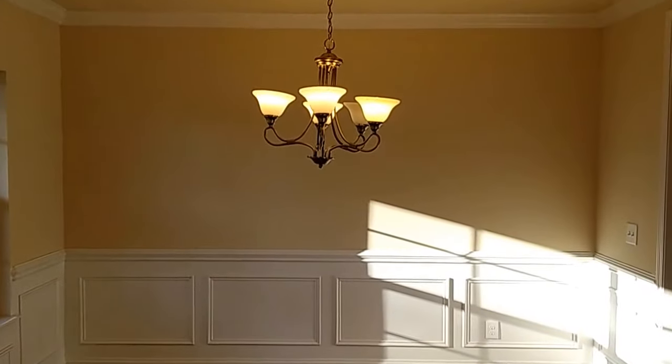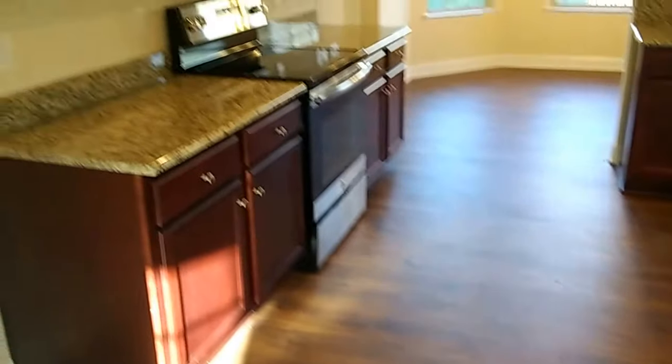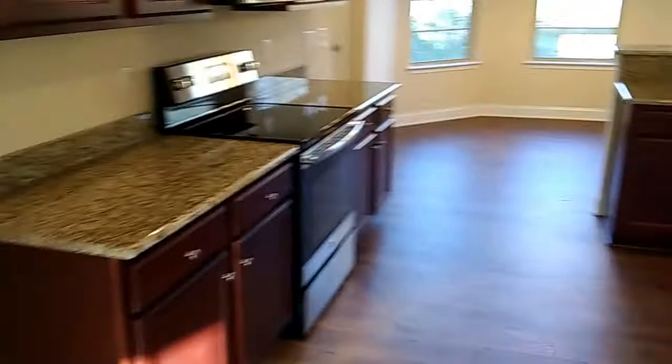I think this builder is still big on formal living room and formal dining room. Not everybody goes for that nowadays. It's a bold choice. Let's walk through here and get a look at that kitchen. The door shut behind me — gave me a heart attack. Again with the dark cabinets.